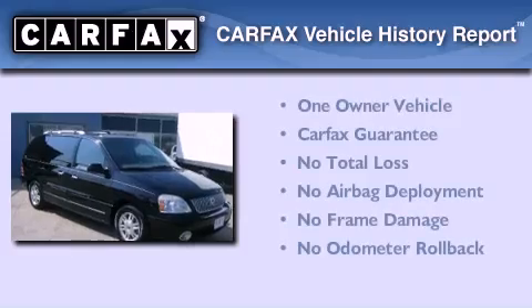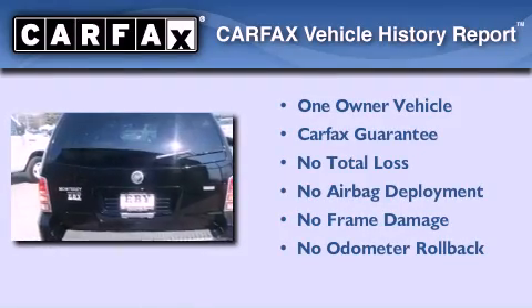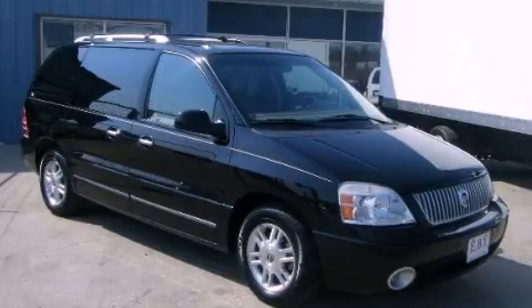This Mercury has had only one owner, and it qualifies for the Carfax buy-back guarantee. Contact us today and schedule your opportunity to see this vehicle in person.